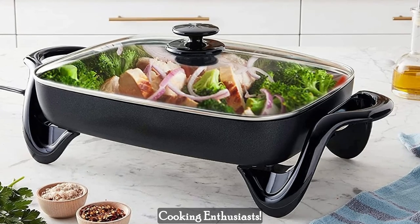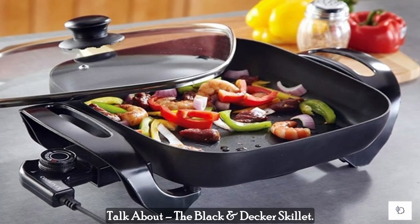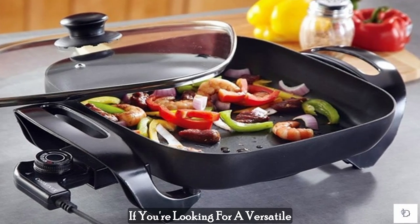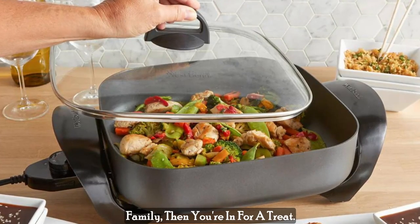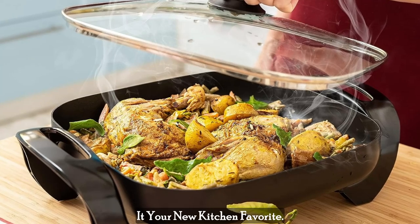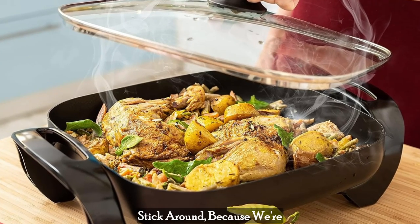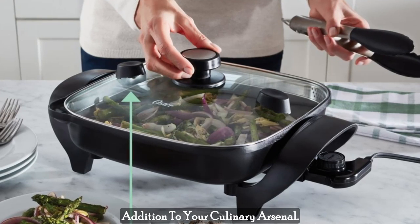Hey there, foodies and cooking enthusiasts. Today, we've got something special to talk about — the Black & Decker Skillet. If you're looking for a versatile kitchen companion that can whip up delicious meals for your whole family, then you're in for a treat. This skillet has some fantastic features that might just make it your new kitchen favorite. Stick around, because we're about to dive deep into what makes this skillet a must-have addition to your culinary arsenal.